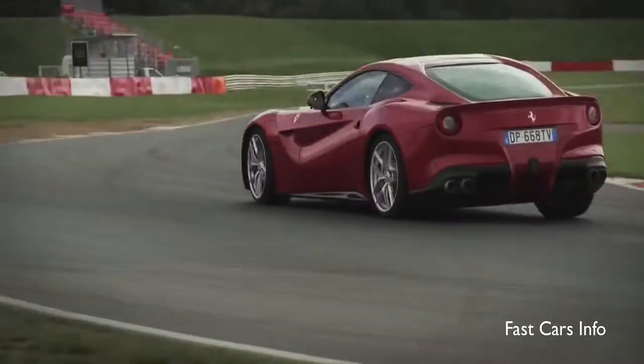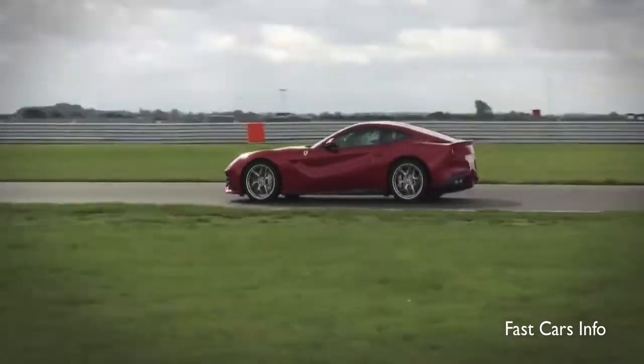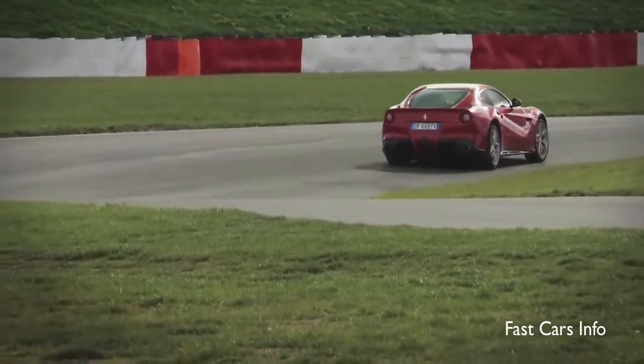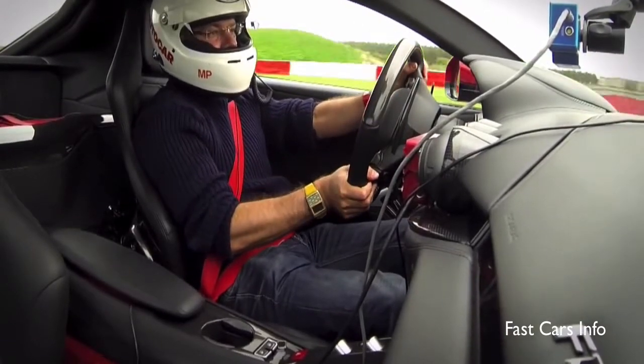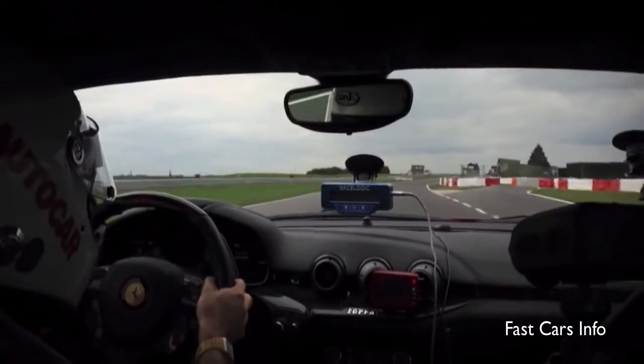Am I having ten times as much fun as in a GT86? No, I'm probably not. This is more challenging to drive than a GT86, no question. The GT86 is just playful, playful, playful — do what you like. This is playful too, but by the way, I have 730 horsepower. So which is the better driver's car?